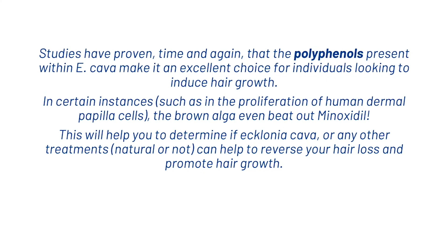Studies have proven time and time again that the polyphenols present within Ecklonia Cava make it an excellent choice for individuals looking to induce hair growth. In certain instances, such as in the proliferation of human dermal papilla cells, the brown alga even beat out minoxidil. Ecklonia Cava is a brilliant supplement and a brilliant thing to add into a hair care routine. If you are new here, don't forget to hit subscribe and I'll see you in the next video. Thanks!